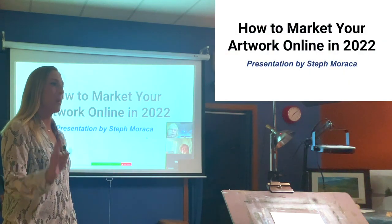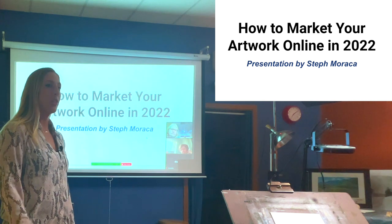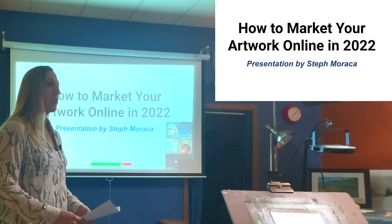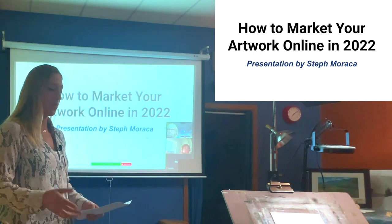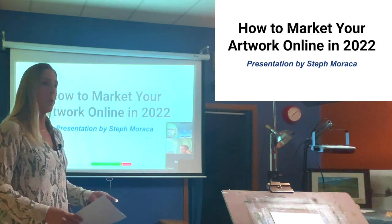Hey everyone, thanks for coming to my presentation today. My name is Steph Maraca. I'm a fine artist currently living in the South Hills area of Pittsburgh. I have over 20 years of painting experience, but four years of experience working full-time as a fine artist. I received my Bachelor of Arts in Studio Arts from the University of Pittsburgh in 2012.